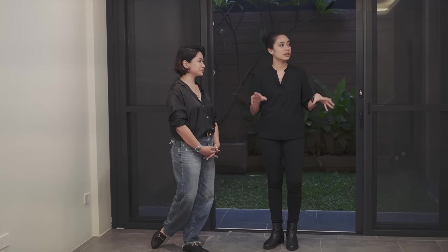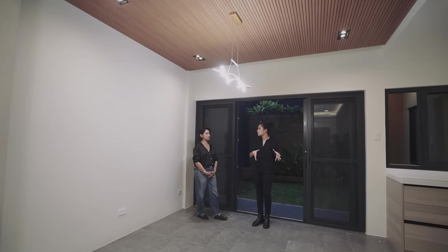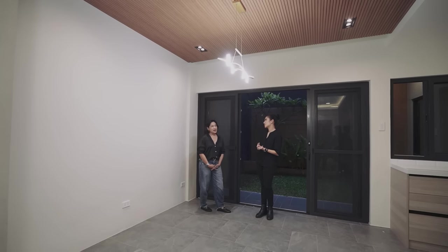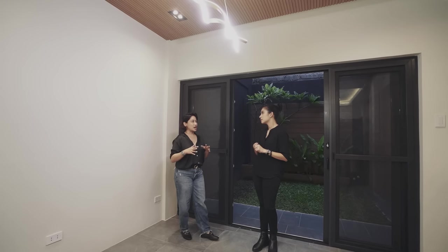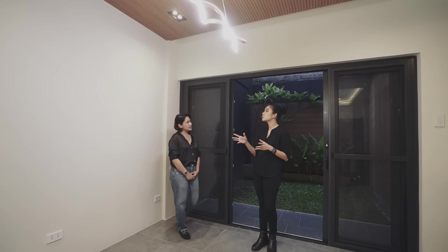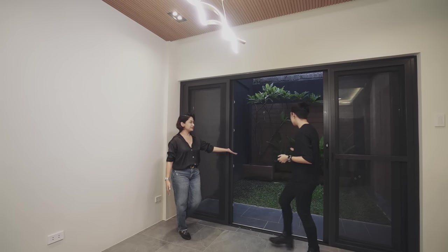I've already gone through the whole unit — it's beautiful. For the price point and the size, it's perfect. The price compared to condominiums — condos are too small for a start-up family and cost just as much for only one bedroom. This is a house-and-lot with three bedrooms and a garden in the back. It's perfect for a start-up family.